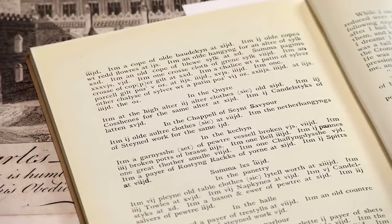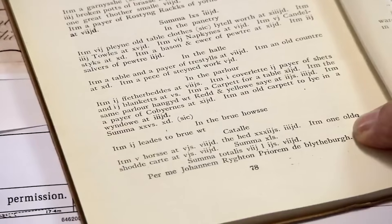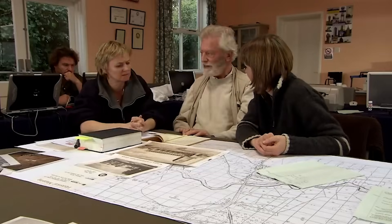In the kitchen, broken pots. You come into the pantry, a plain old tablecloth. There's no evidence of great wealth there. Really, really sad. They had one horse and an old broken cart. That is so upsetting. So you get a picture of the Priory in its last days.